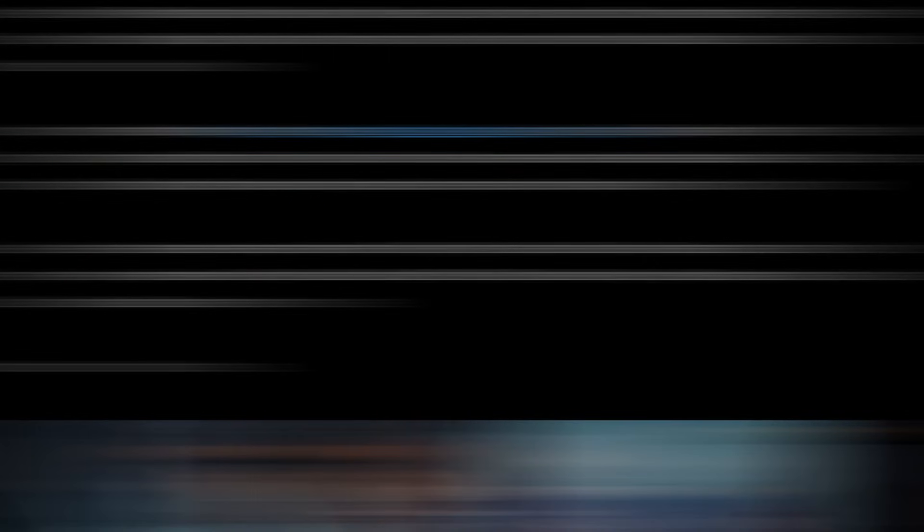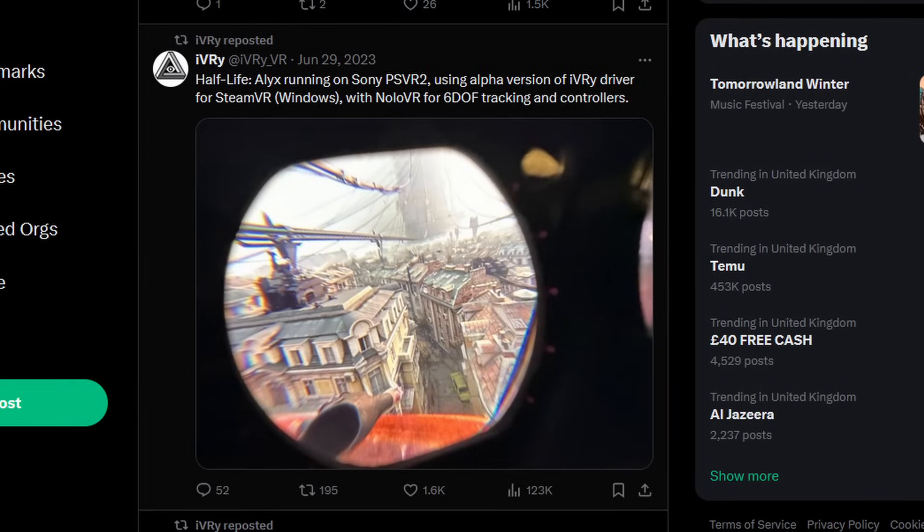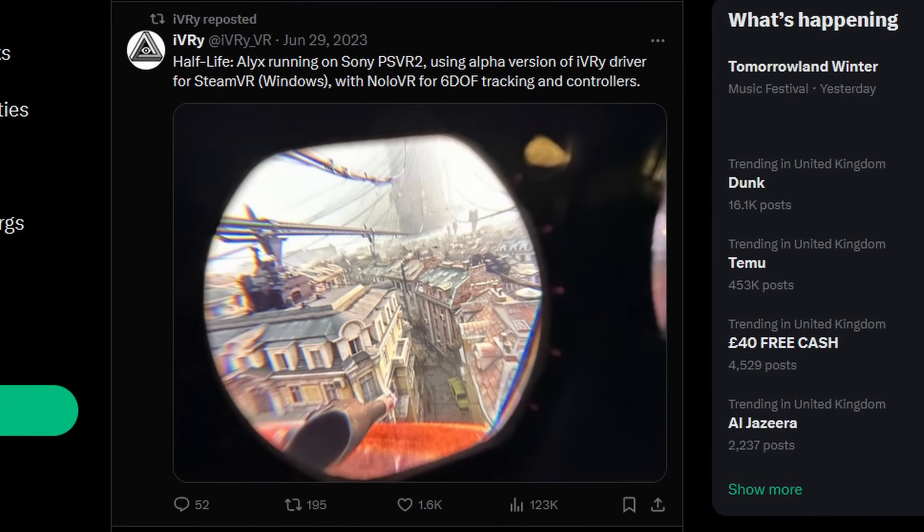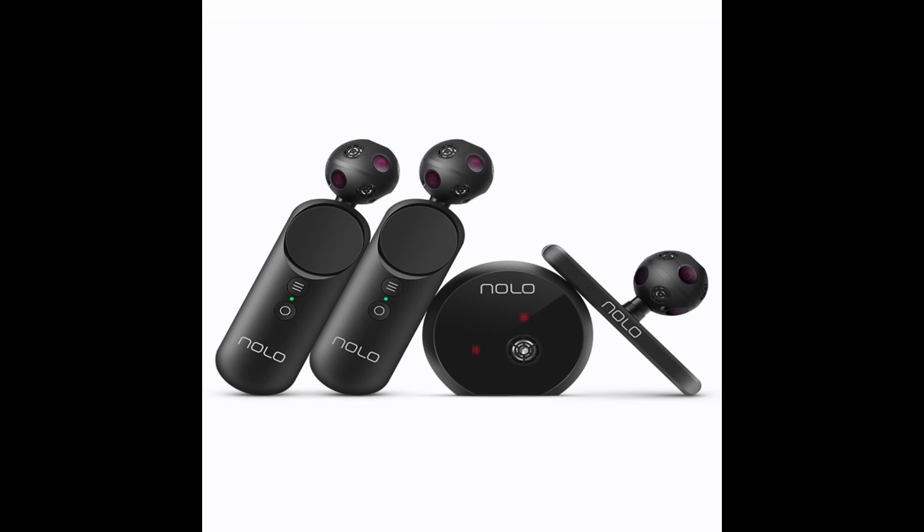Currently, if you wanted to, you can back IVRY's Patreon and try the alpha version. Recently he showed Half-Life Alyx running on PSVR 2 in 6DOF using something called NOLO trackers. Now NOLO trackers are very out of date and I don't think anyone's going to use them, but clearly things are definitely heating up — this is going to be quite a substantial move for PlayStation regarding their newest headset.